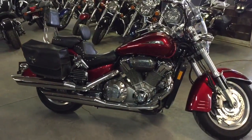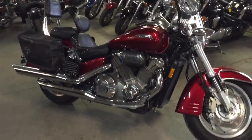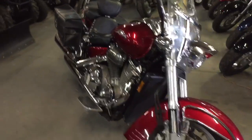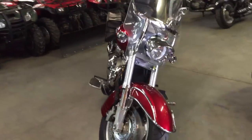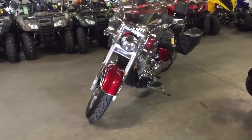At Approval Powersports we've got over 450 used bikes in our showroom. We got guaranteed financing on them. Today we got a 2003 VTX 1800R motorcycle for sale. We got this thing priced to move — $4,990. It's the big bore 1800cc.